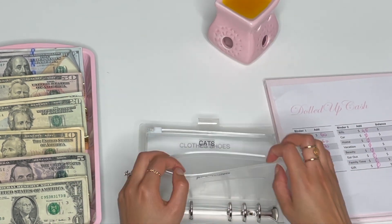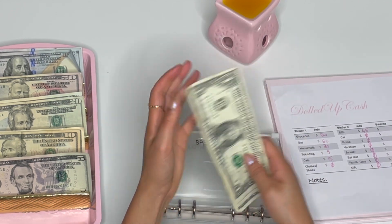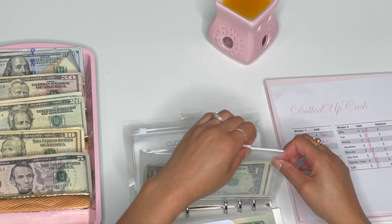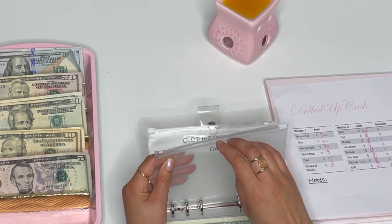Spending is only getting $5, so let's just do one, two, three, four, five. I hope you guys had a good Mother's Day — happy late Mother's Day to all the mothers out there.